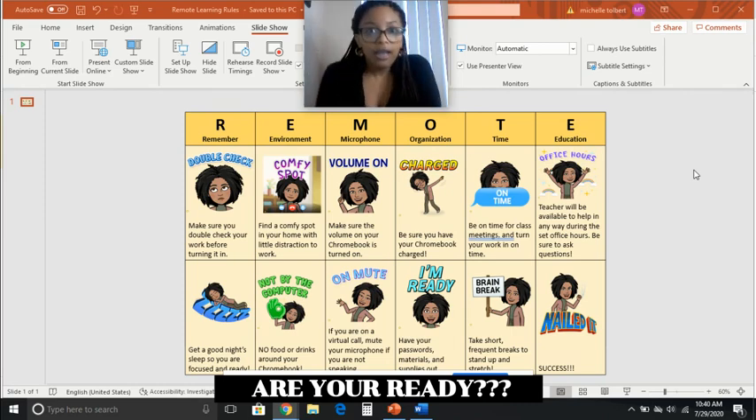E — Education. If your teacher has office hours, take advantage of them. This is a great time to make appointments with your teacher and address any concerns you may have or any content you're not understanding. Take advantage of those. I hope these overall tools are able to help you nail your upcoming school year and allow you to be successful. Hope this helps.